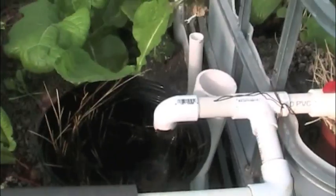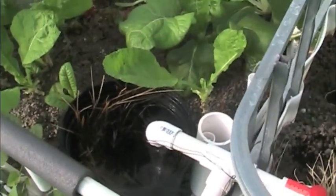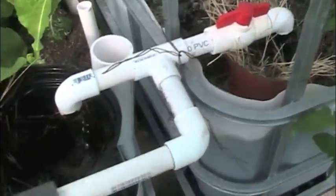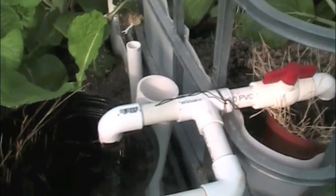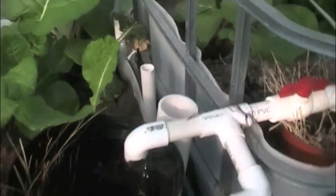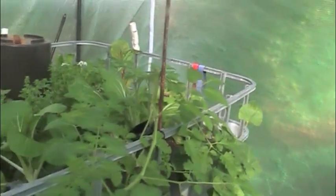The filter system I'm using in the grow beds includes hay, which after it gets used and is a little more nutrientized, I transfer to the soil garden. That's what's going on with the filtration side of things.